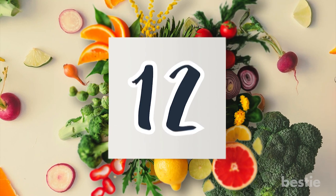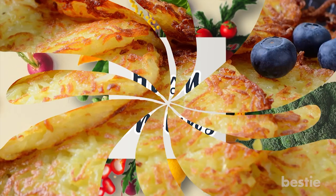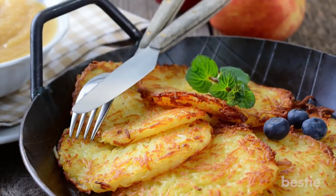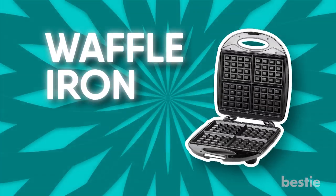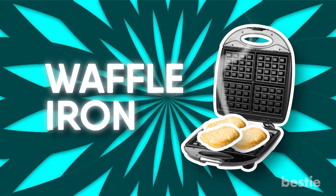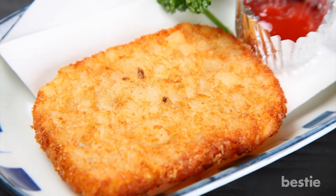Number 12: Hash Browns. Hash browns are a breakfast food, but it takes time to make them in the pan. Another great way to make them is to use a waffle iron — they will heat quickly and evenly. This awesome hack will change the way you look at hash browns forever.